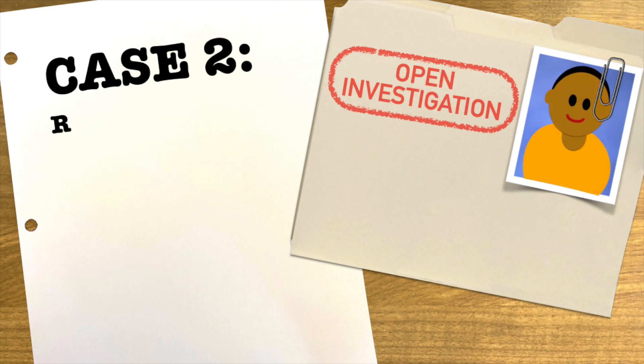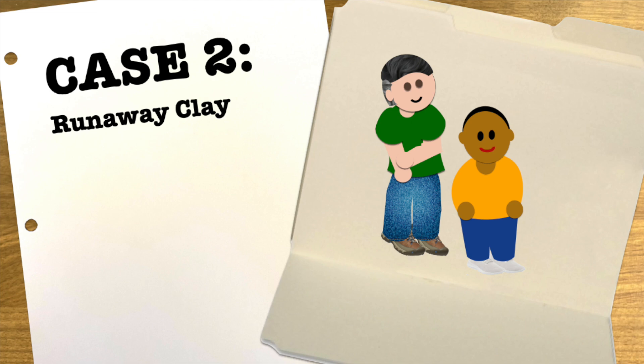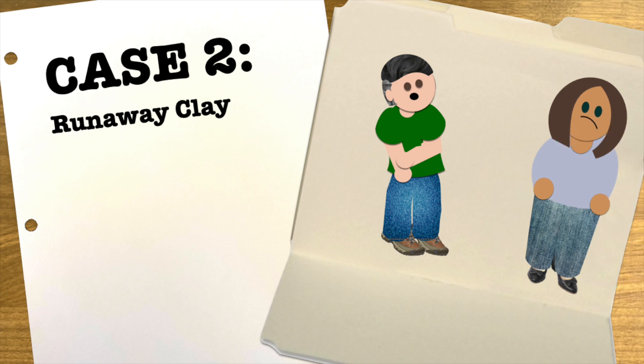Case number two: Runaway Clay. Clay is a fourth grader who's on the autism spectrum. Clay has a one-on-one buddy and generally does great in class. However, sometimes he'll just suddenly bolt out of the door without warning and you have no idea why. Let's review what happened before he ran out of class.